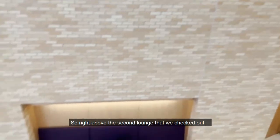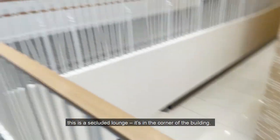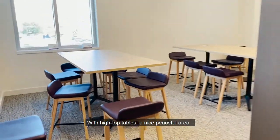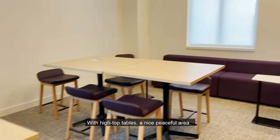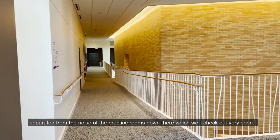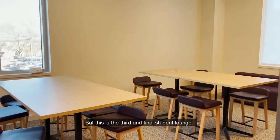Right above the second lounge that we checked out, this is a secluded lounge that's in the corner of the building with high top tables — a nice peaceful area separated from the noise of the practice rooms down there, which we will check out very soon. But this is the third and final student lounge.